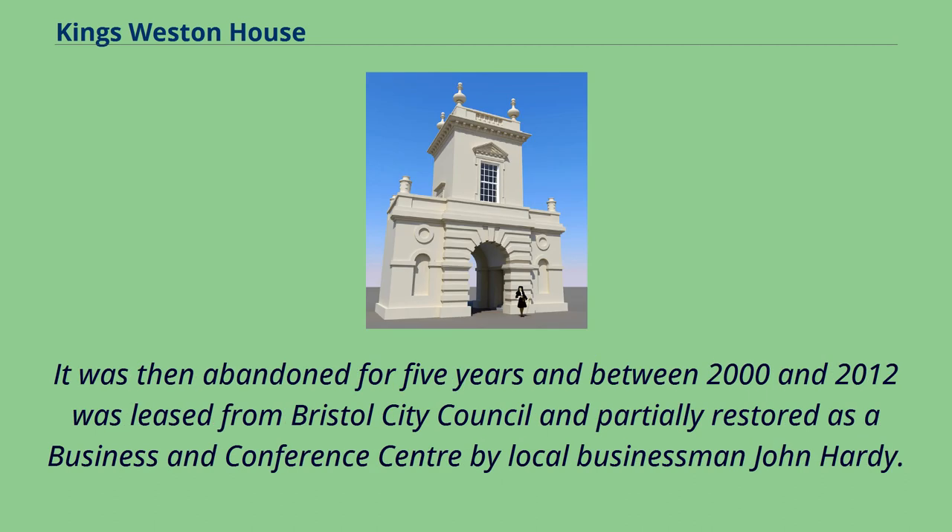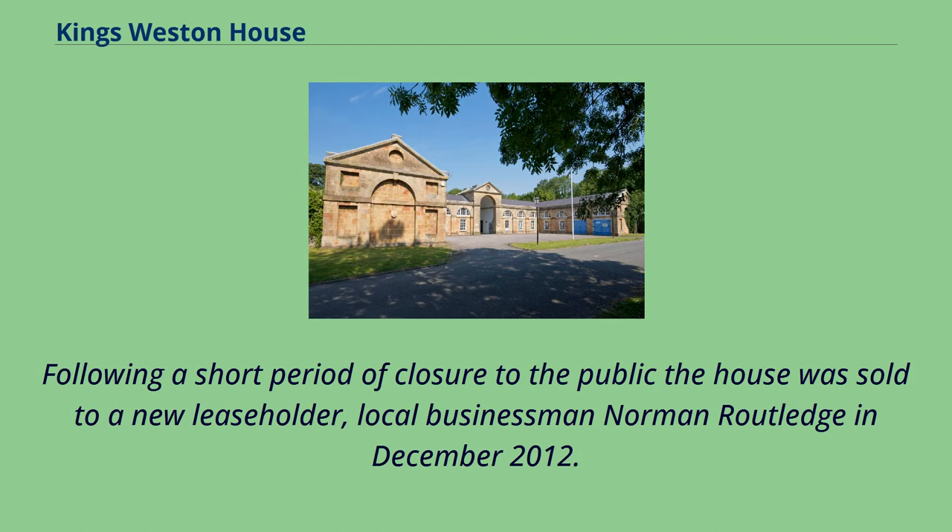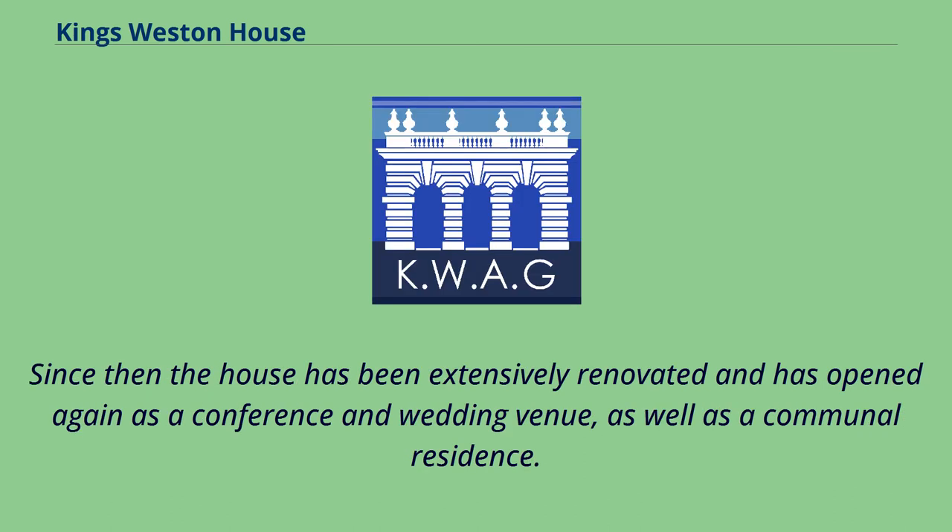It was then abandoned for five years, and between 2000 and 2012 was leased from Bristol City Council and partially restored as a business and conference centre by local businessman John Hardy. After April 2011 the lease on King's Weston House was put on the market for £2 million. The house was sold to a new leaseholder, local businessman Norman Routledge, in December 2012, and has since been extensively renovated and reopened as a conference and wedding venue as well as a communal residence.